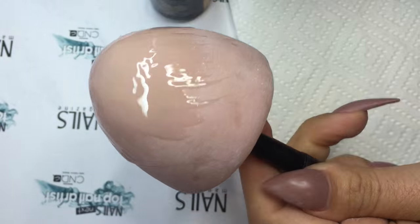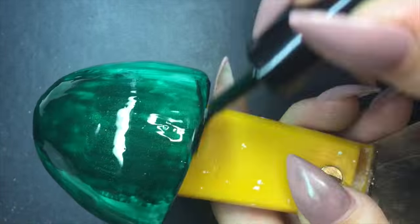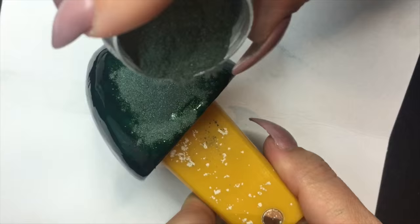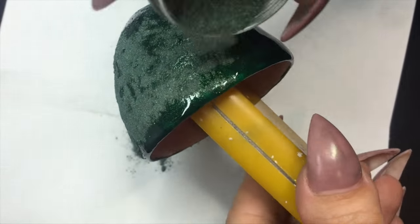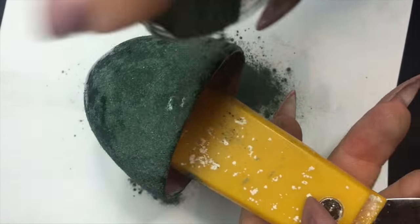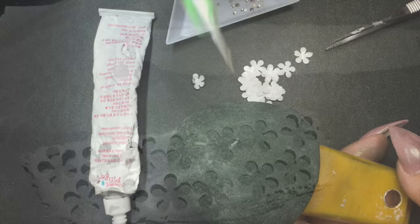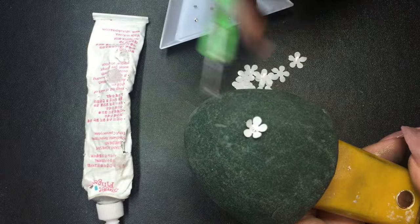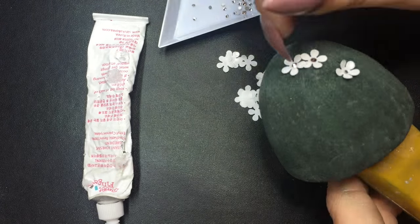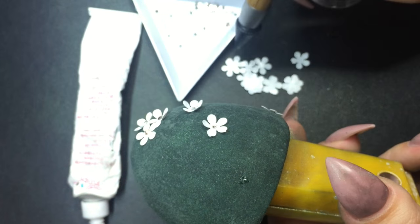I filed the egg as smooth as I could, then covered the egg in gel base coat. Once that has cured, I paint it with green gel polish and then sugar the whole egg with matching green acrylic powder. For the small daisy flowers, I cure gel polish on greaseproof paper and then cut the shapes out with a flower hole punch. I attached them one by one with nail art glue and attached a Swarovski in the centre.